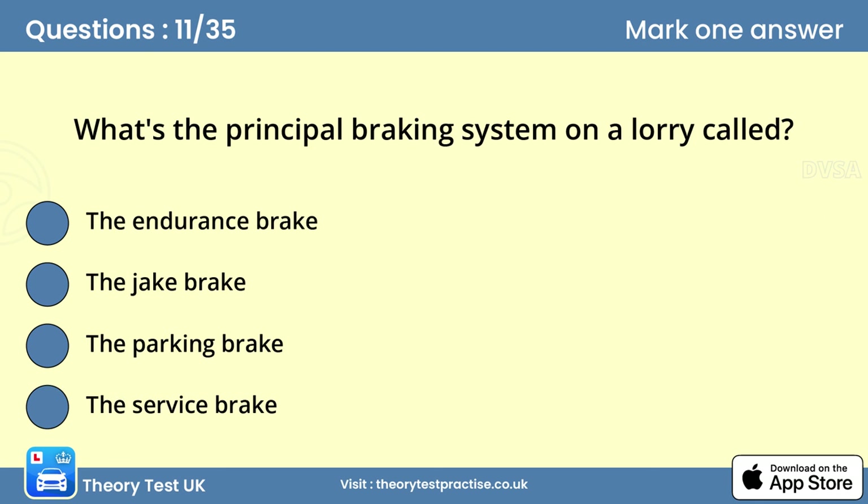Question eleven: What's the principal braking system on a lorry called? Answer: The service brake. The service brake is usually operated by the brake pedal. It's used to control the speed of the vehicle and to bring it to a halt safely. It may also incorporate an anti-lock braking system.